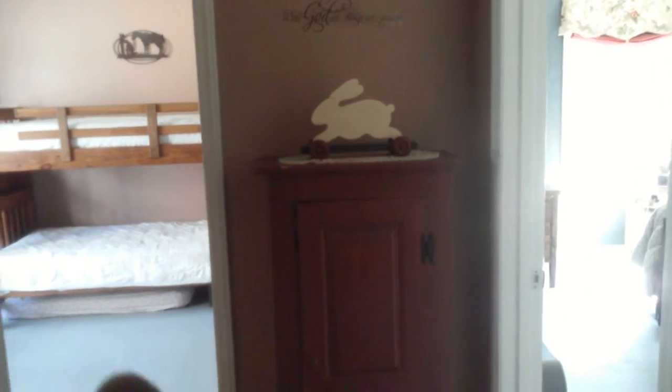I keep just this tiny little spot in the hall with a cabinet for children's books. And this is our bedroom.